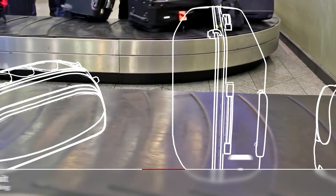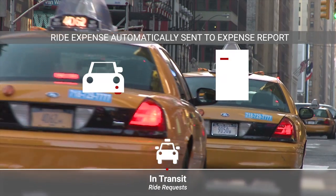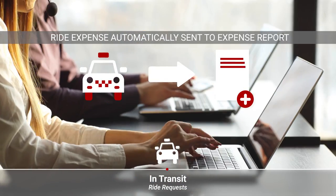When the traveler arrives at the airport, they can request a ride directly from the travel app. The expense is then associated with their trip and ready for the expense report.